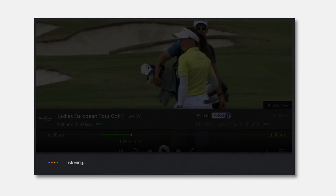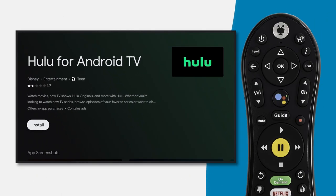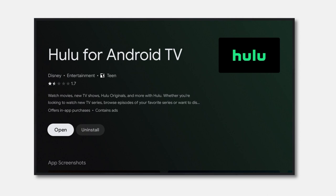Say the name of the app you want to install, such as 'Hulu app.' The Google Assistant will search for the app and display the results on the Google Play Store. Once you find the app you want, installing is as simple as pressing the OK button on your remote control. Congratulations! You have installed the Hulu app on your set-top box.